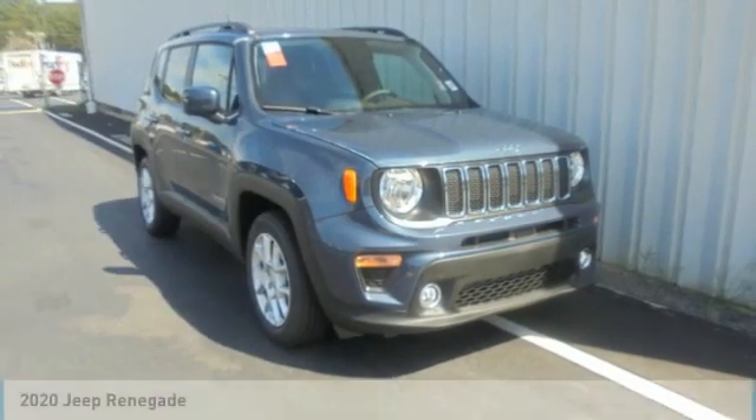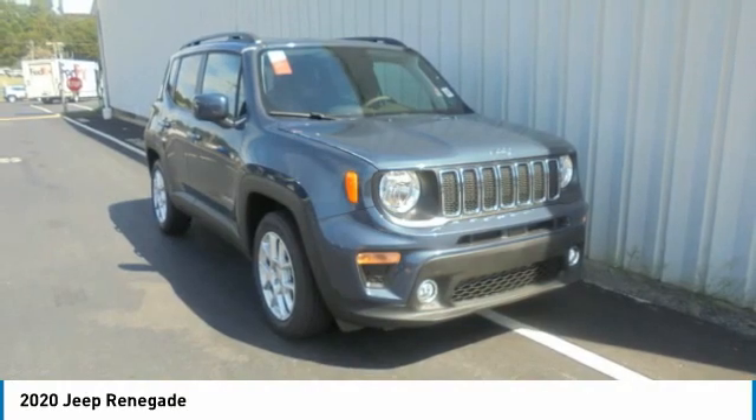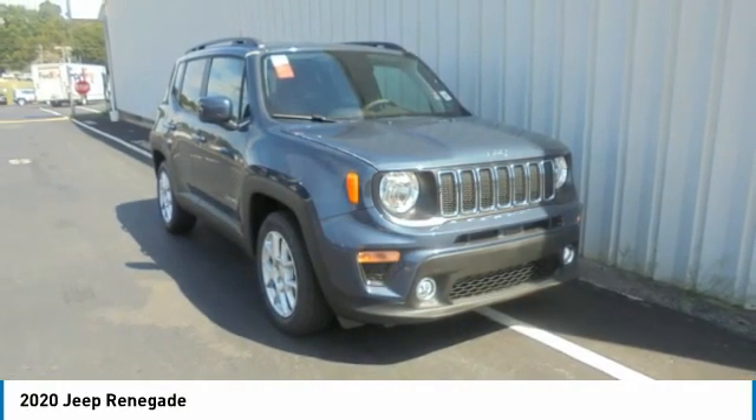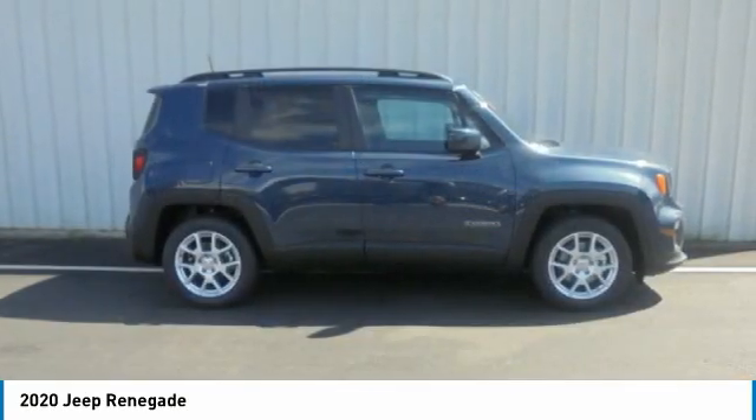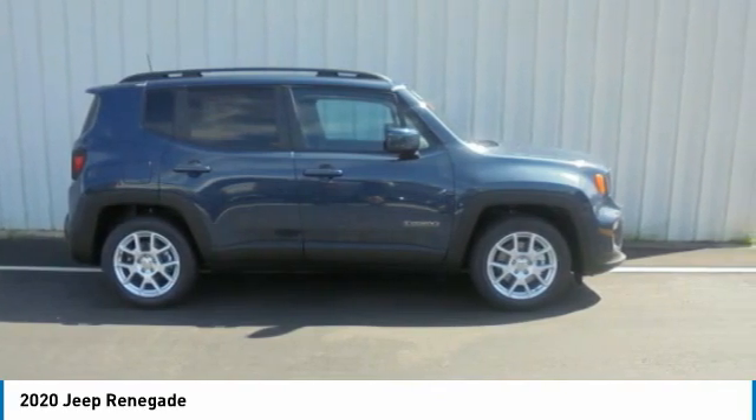In the 2020 Jeep Renegade, the Jeep Renegade offers full-size capability built in a smaller SUV. The Jeep Renegade is an incredible combo of smart technology, cool colors, and innovative materials.